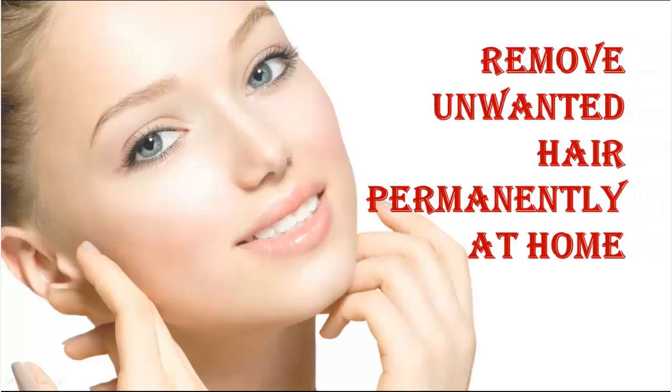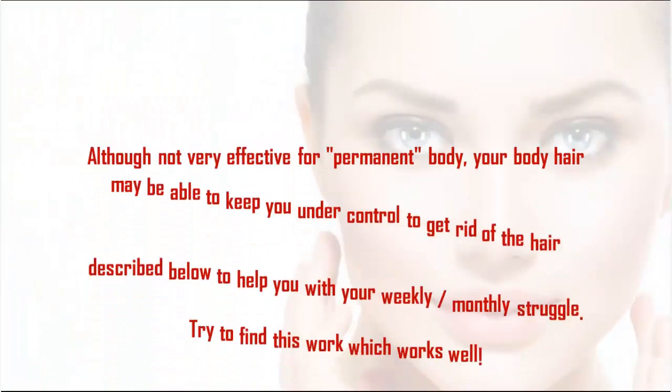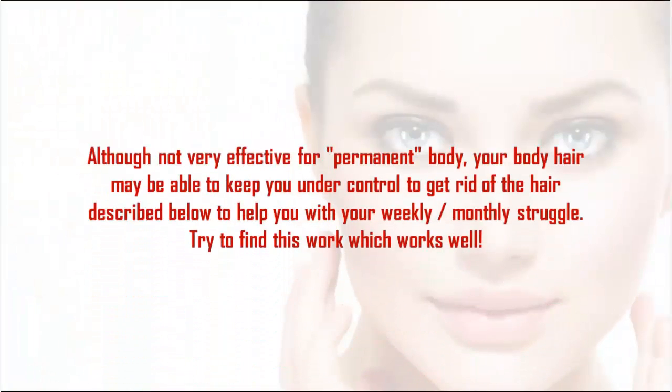Remove unwanted hair permanently at home. Although not very effective for permanent body hair removal, these methods may help keep hair under control. To get rid of hair, the remedies described below will help with your weekly or monthly struggle.